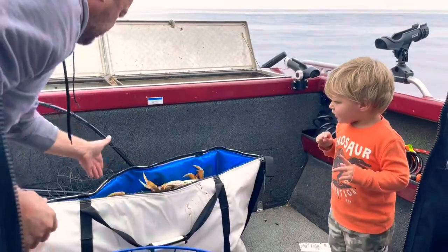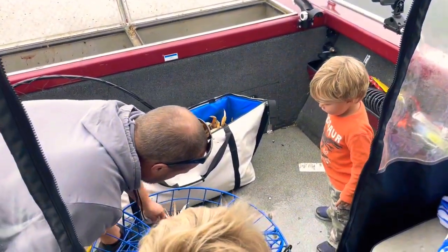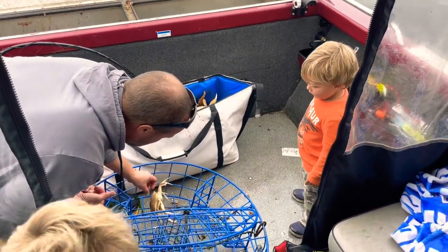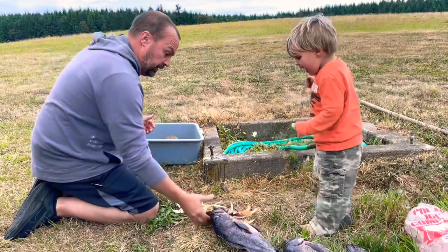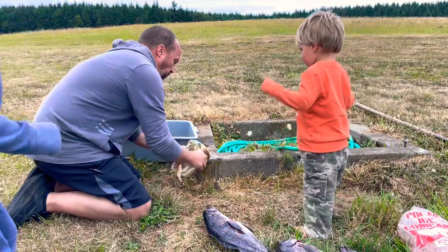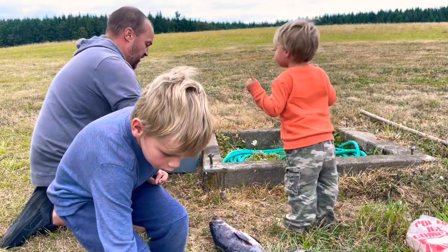Oh crap, get in there! Get out of there. Isn't that a female too? Yeah. Okay, she's thinking she's safe, but she's locked. Watch out Wyatt! Pick her up! Got him! Sorry little crabby. All right, here we go.